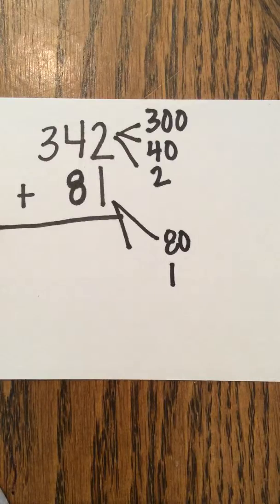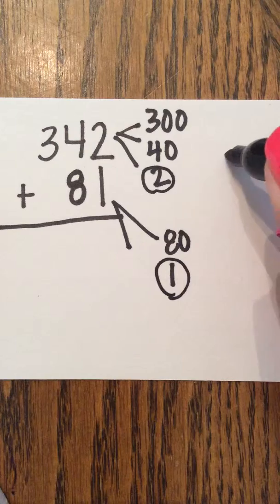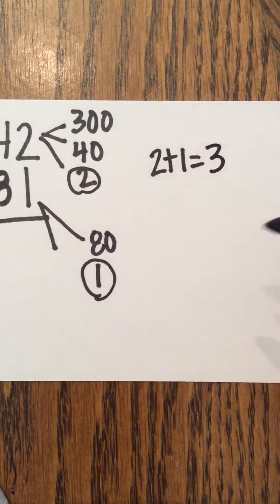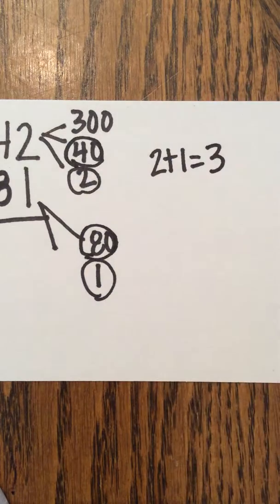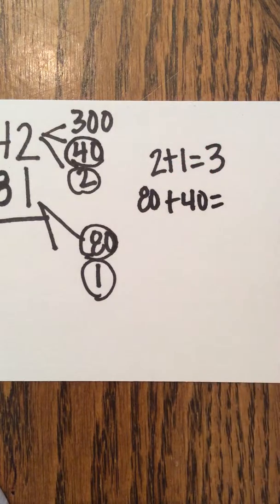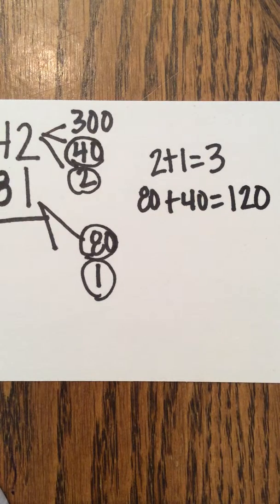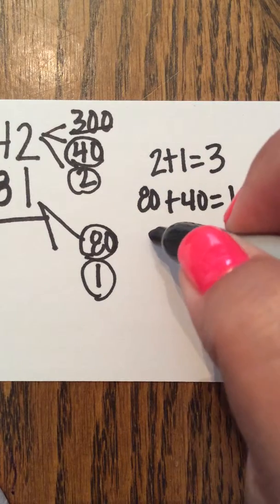After we've separated out our numbers, we then want to add the like place values. 2 plus 1 equals 3. 80 plus 40 is 120. 300 is by itself.